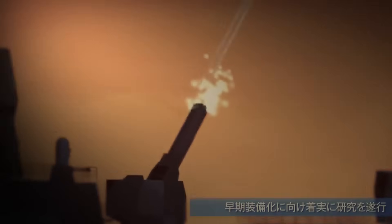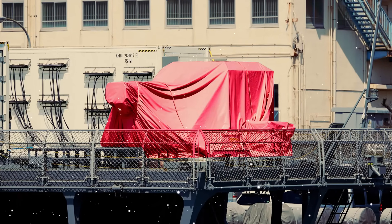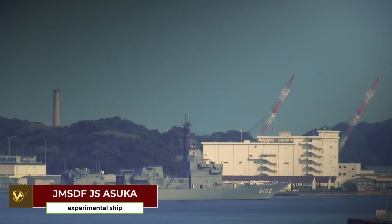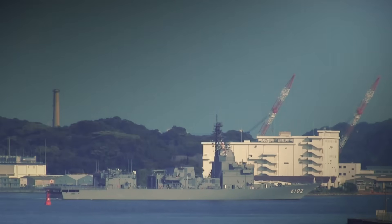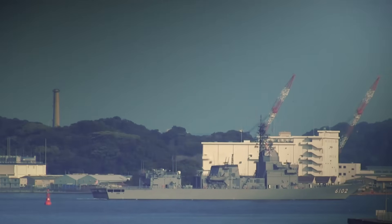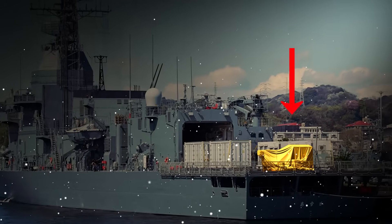Japan has actively pursued railgun technology, with its first shipboard test conducted in 2023 aboard the experimental vessel JS Asuka. The JS Asuka, commissioned in March 1995, is an experimental ship operated by the Japan Maritime Self-Defense Force. Designed for research and development, it has been a platform for testing various naval systems, including sonars, missiles, and more recently railguns. Its role as a testbed is crucial for evaluating new technologies before wider deployment, aligning with Japan's strategy to enhance defense capabilities against emerging threats like hypersonic missiles.